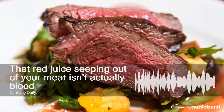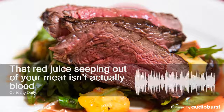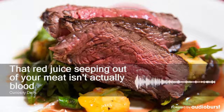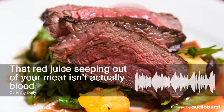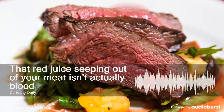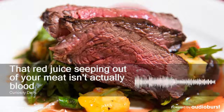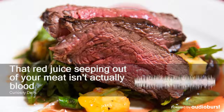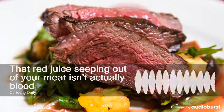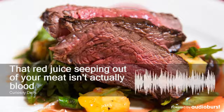It's also worth noting that the more myoglobin a meat has, the darker or redder it'll be. This is why some animals have red meat while others have white meat. Animals with red meat use more of their muscles for extensive activity, and therefore they have more myoglobin. Other animals, like chickens, have both white and dark meat, and you'll find most of the dark meat in their legs and wings, since they're used for more physical activity. Most fish are considered white meat, because floating and moving around in water doesn't require a ton of muscle use. But some fish, like tuna, swim quickly for longer periods of time, and that's why they have a darker meat.